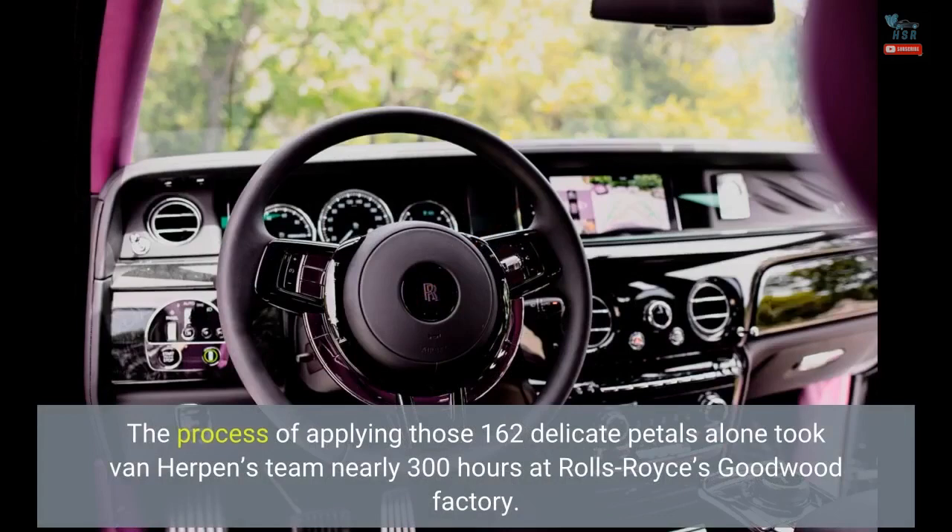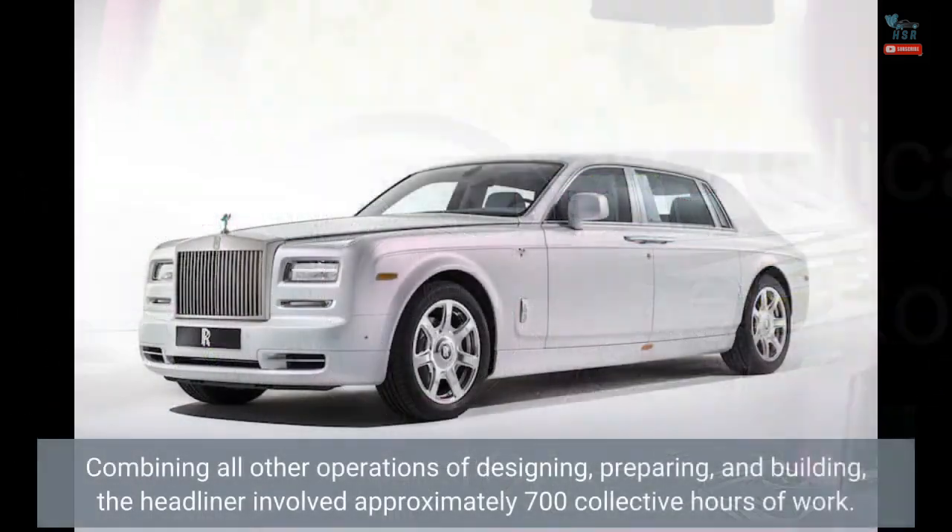The process of applying those 162 delicate petals alone took Van Herpen's team nearly 300 hours at Rolls-Royce's Goodwood factory. Combining all other operations of designing, preparing, and building, the headliner involved approximately 700 collective hours of work.